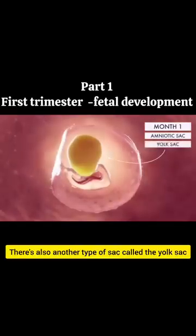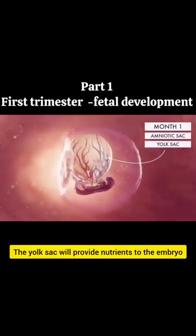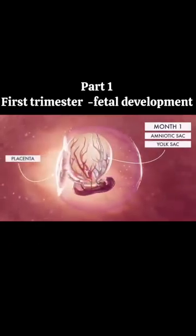There is also another type of sac called the yolk sac. The yolk sac will provide nutrients to the embryo while the placenta is developing.